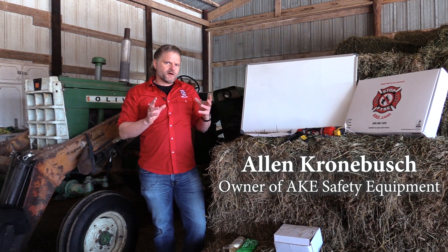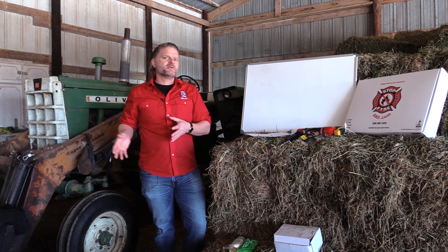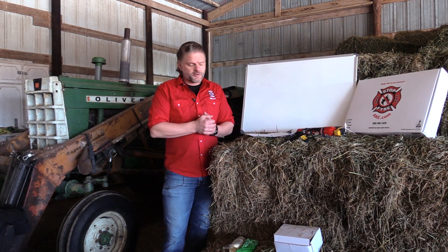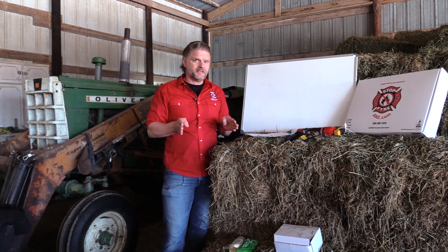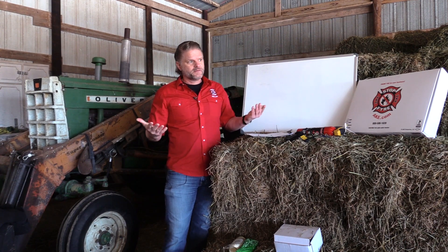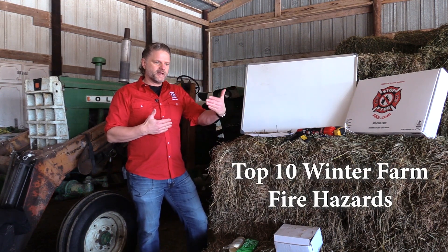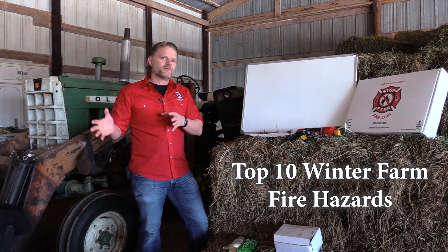What we're going to do here today is talk a little bit about fire in general and some fire safety preparations. I would advise having the kids watching this with you — whether it be your kids, your nieces and nephews, your grandkids — because sometimes the kids are the first ones to find the fire, and sometimes they're the ones who set it. Either way, we want to make sure everyone on the farm is well aware of fire.